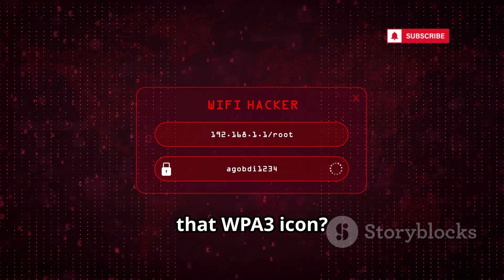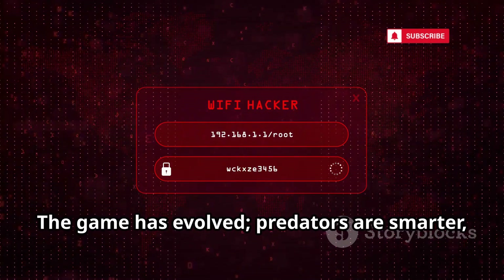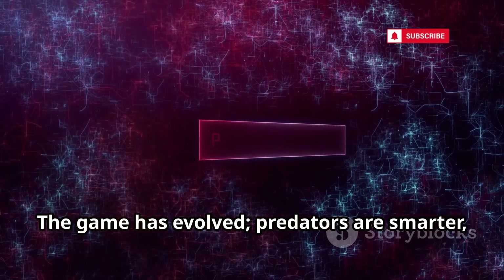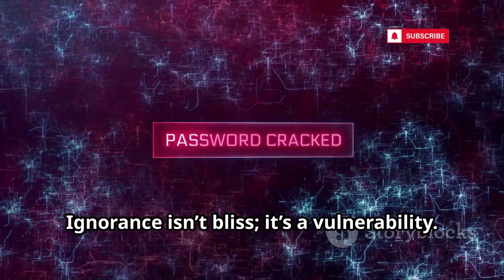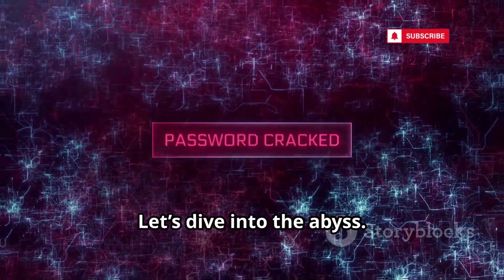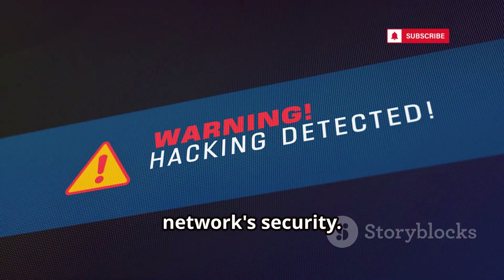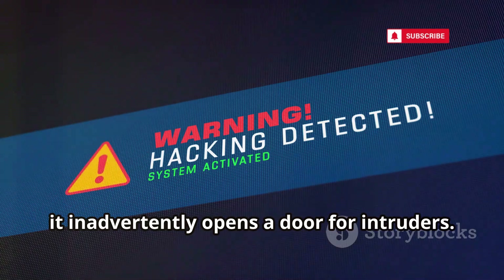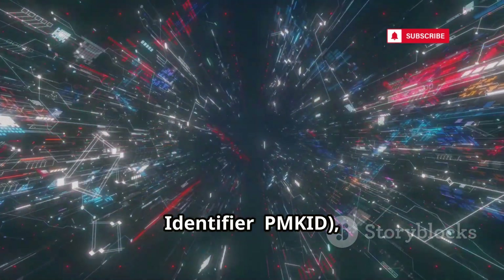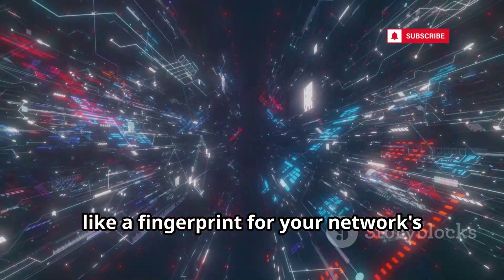You think your connection is secure with that WPA3 icon? It's a facade to keep you complacent. The game has evolved — predators are smarter, peeling back your supposed security. Ignorance isn't bliss, it's a vulnerability. WPA3's transition mode is a compromise, a gaping wound in the fabric of your network security. It leaks the Pairwise Master Key Identifier (PMKID), a critical piece of information that acts like a fingerprint for your network's master key.